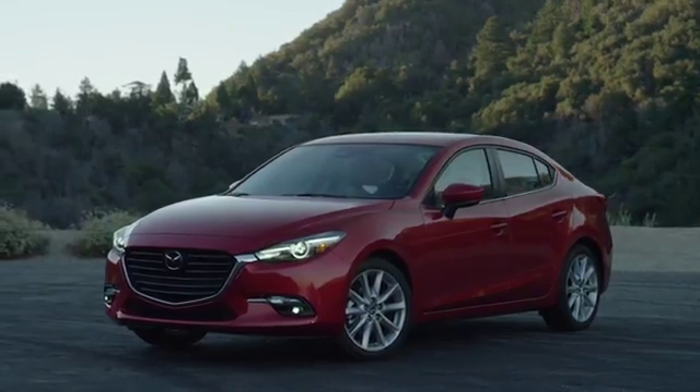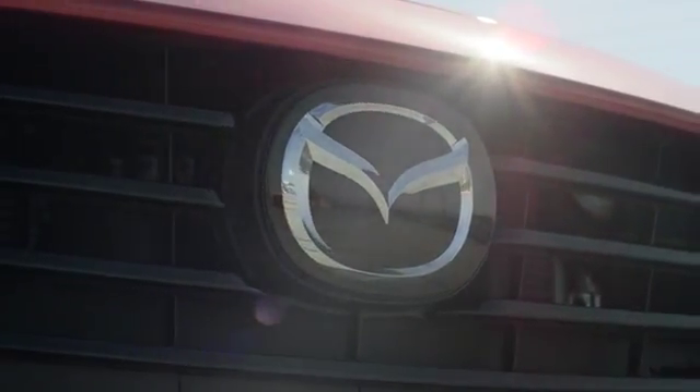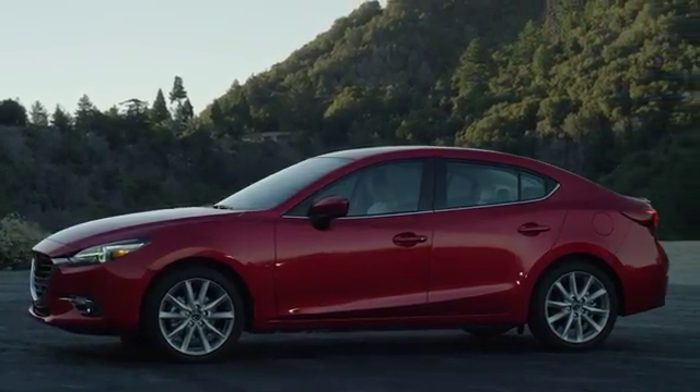The 2018 Mazda 3 takes the everyday out of driving. It was designed to turn heads and engineered to change minds.